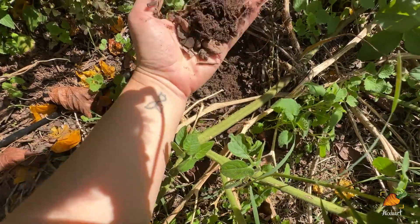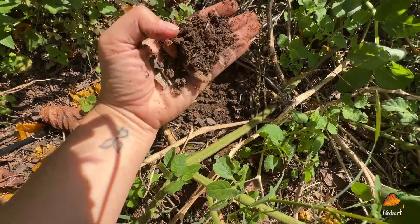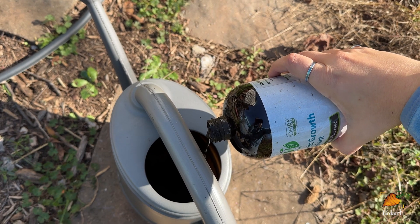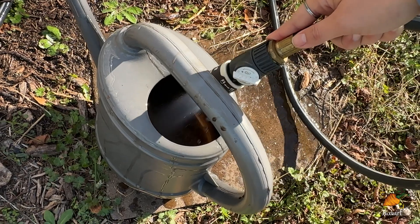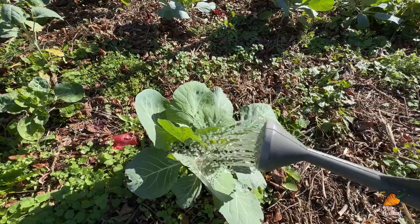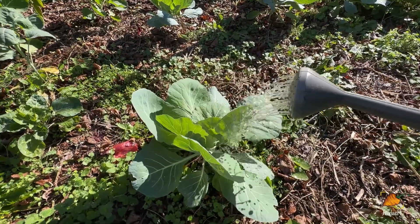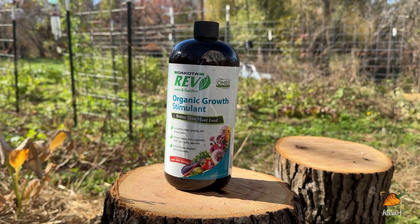Healthy soil is the foundation of a healthy plant, and for jump-starting a healthy soil microbiome, Organic Rev is my go-to. This product contains the beneficial bacteria and fungi that are crucial to a healthy soil, working symbiotically with your plants to bring them the nutrients they need to ward off pests. Use the link below to get 10% off today!